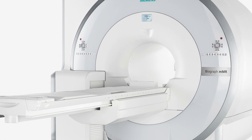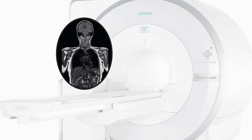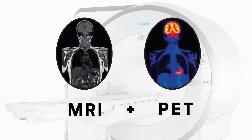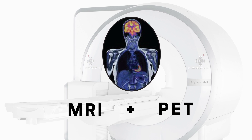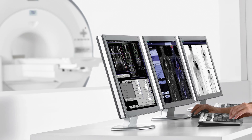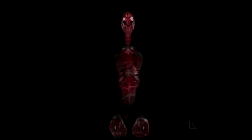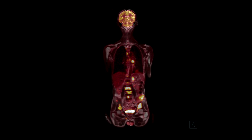MRI-PET is a new hybrid imaging test that combines the structural information of Magnetic Resonance Imaging with the functional information provided by Positron Emission Tomography into one single scan. These two powerful imaging techniques can now be performed simultaneously, providing us with comprehensive diagnostic information to help us better detect and monitor disease.